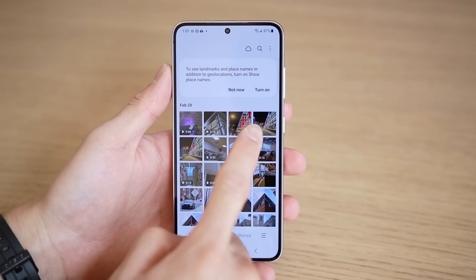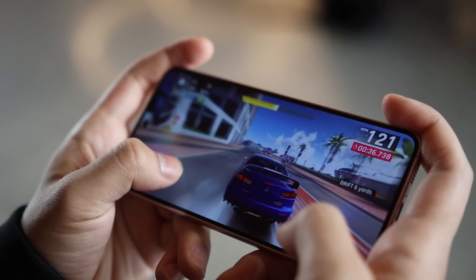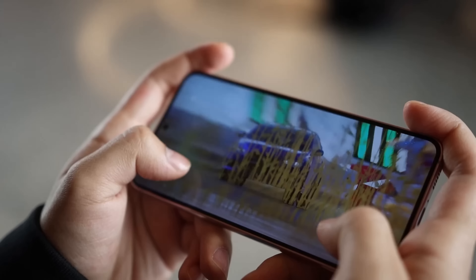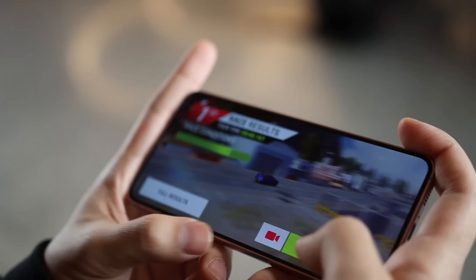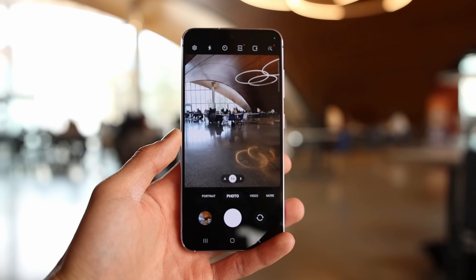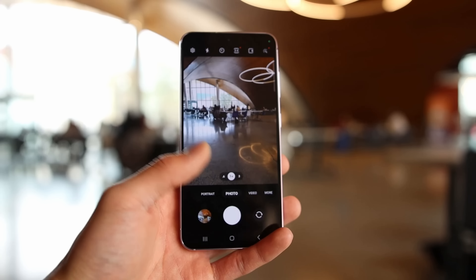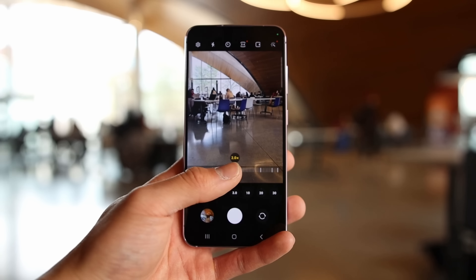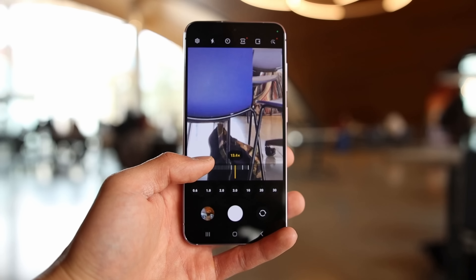In gaming, the new Qualcomm chip is able to power through graphically intense games and remains relatively stable past half an hour. The phone started to get slightly warm, but nothing hot to the touch. Just simply scrolling across the camera modes and adjusting capture settings was extraordinarily snappy. The only other time you may see some lag is in portrait mode, but that's simply because the photo is post-processing.